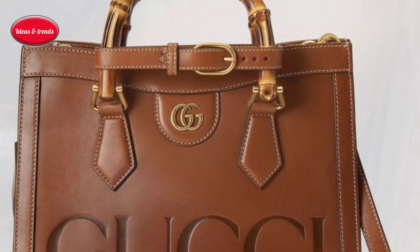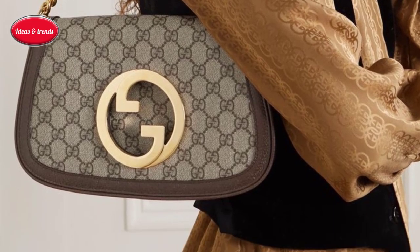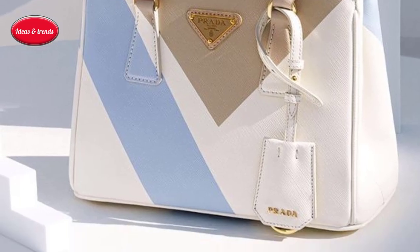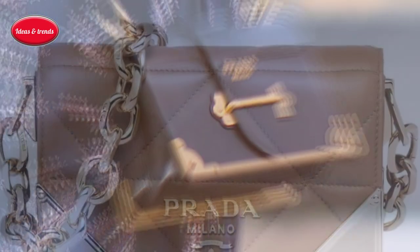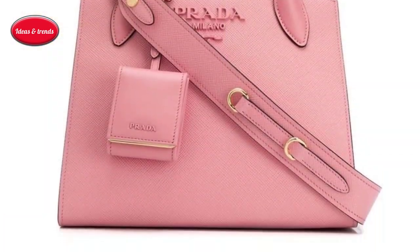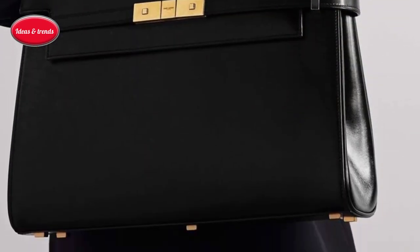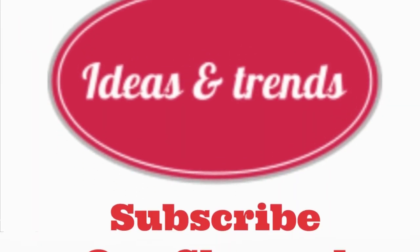In the world of luxury handbags, timeless elegance and enduring styles reign supreme. Owning a collection of handbags that transcend fleeting trends is a mark of sophistication and discernment. These iconic pieces not only enhance women's elegance but also stand the test of time. Some other brands are also very popular among these handbags, like Gucci, Saint Laurent, Dior, Balenciaga, and others — all are shown in this video. So you must choose a design and trend for your closet, and do share with us which one you liked from this video. Thank you.